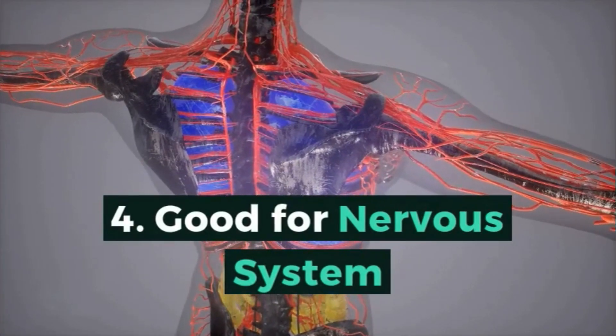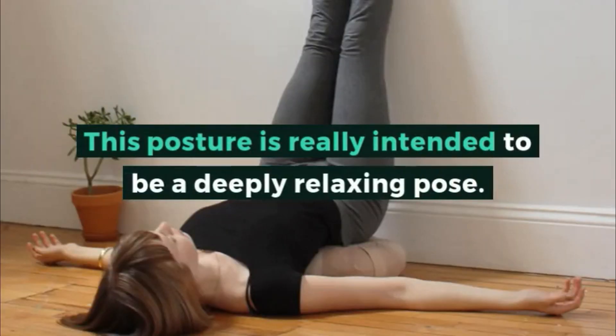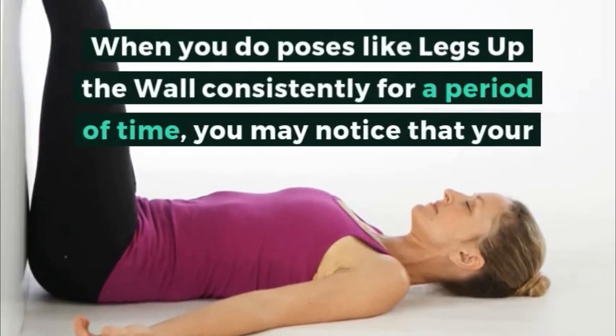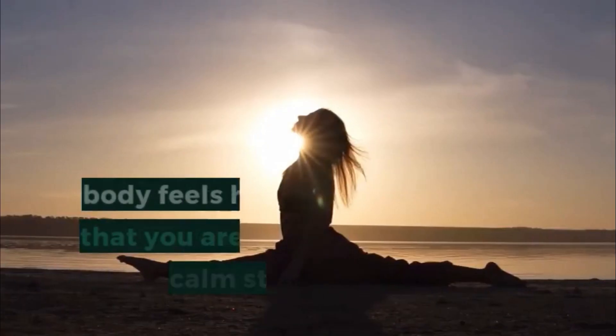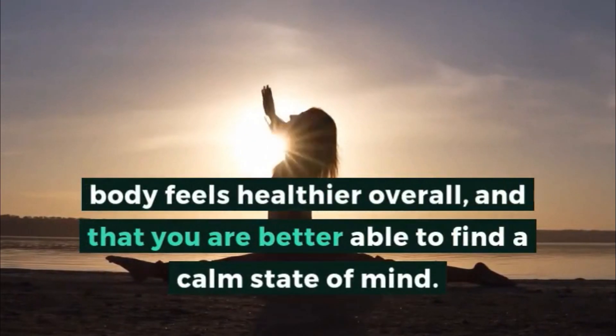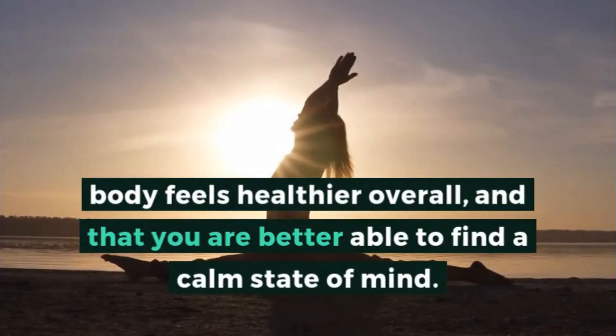4. Good for the nervous system. This posture is really intended to be a deeply relaxing pose. When you do poses like legs up the wall consistently for a period of time, you may notice that your body feels healthier overall, and that you are better able to find a calm state of mind.